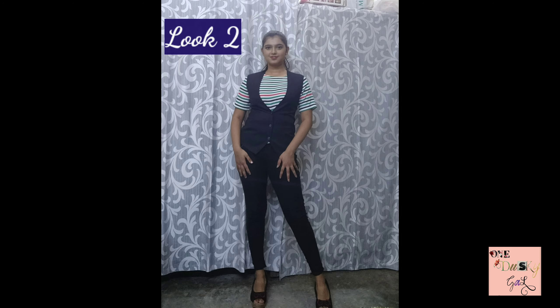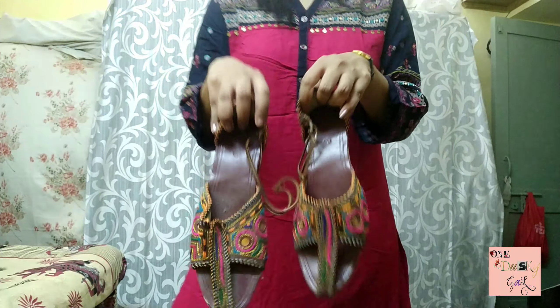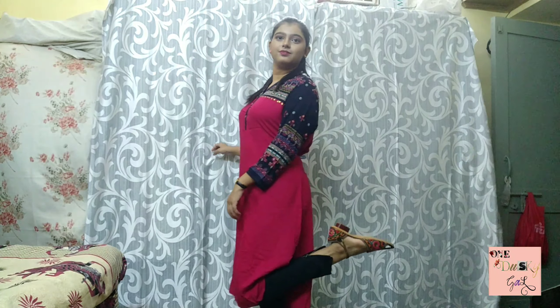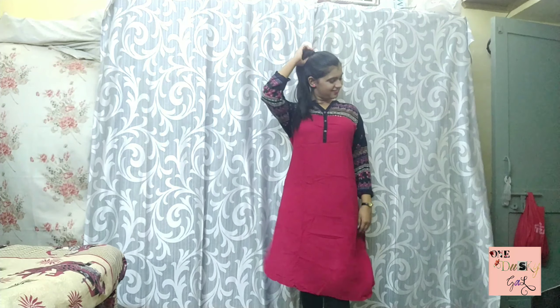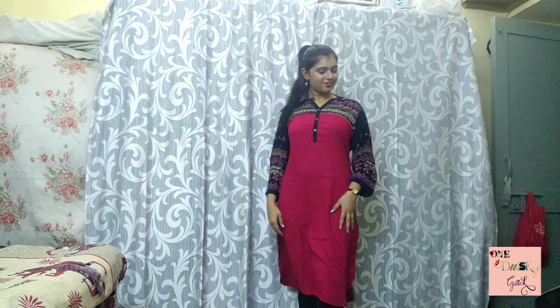There are times when we get tired of western formals, so you can always switch to kurtis. I've paired this kurti with black leggings and I'm adding a pair of beautiful jutis, which totally go with the outfit. You can add small jhumkas as accessories — just make sure they are not very heavy and big. You can also add a watch if you want, and there you go.